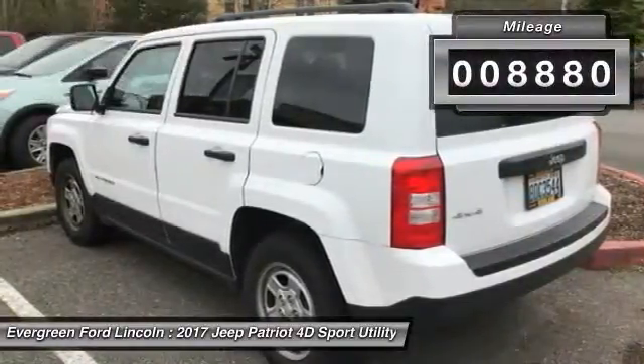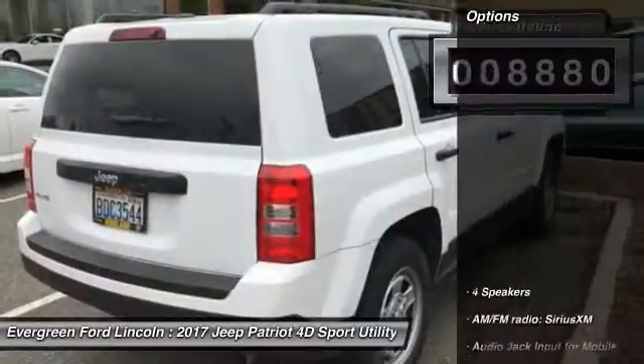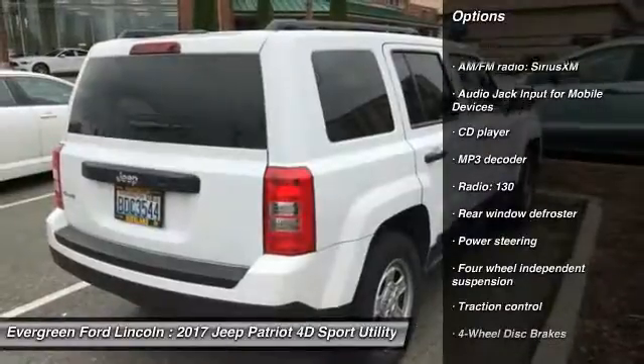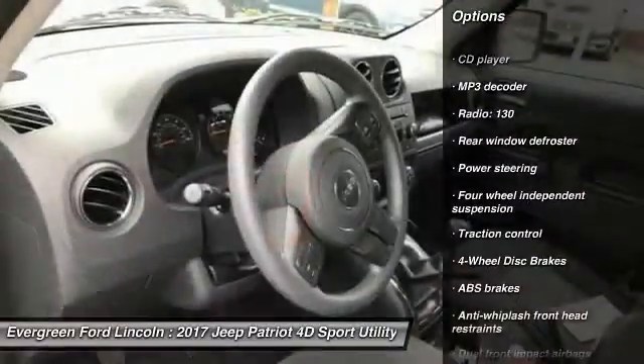This vehicle has less than 9,000 miles. Here are some of this vehicle's great options: traction control, dual airbags, power steering, four-wheel disc brakes, center armrest.